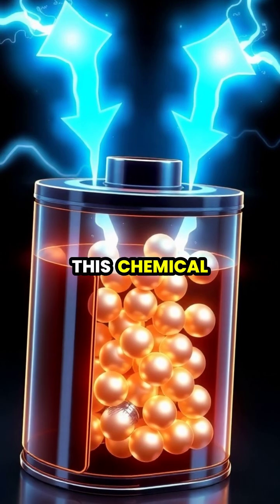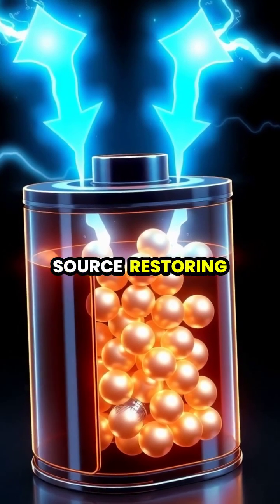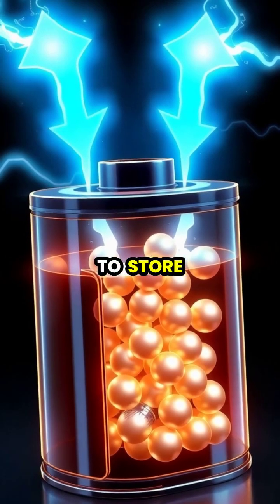Rechargeable batteries can reverse this chemical process when plugged into a power source, restoring their ability to store energy.